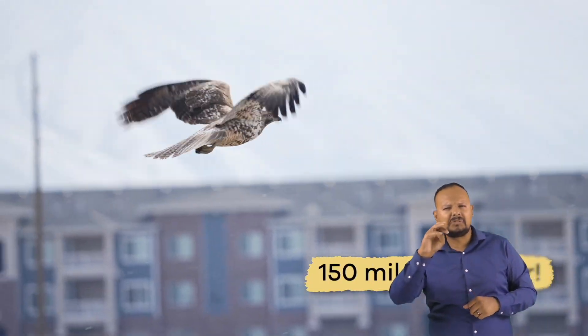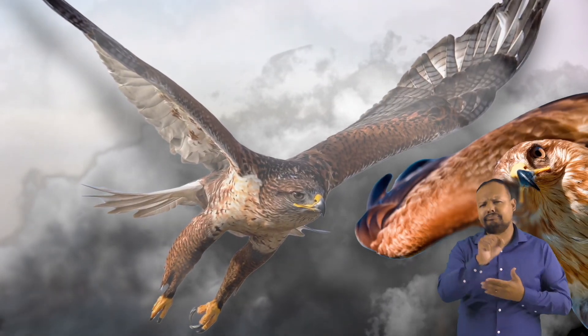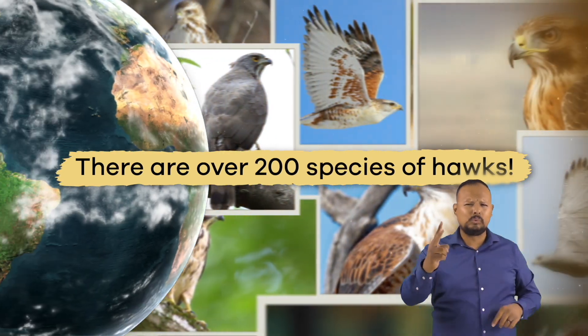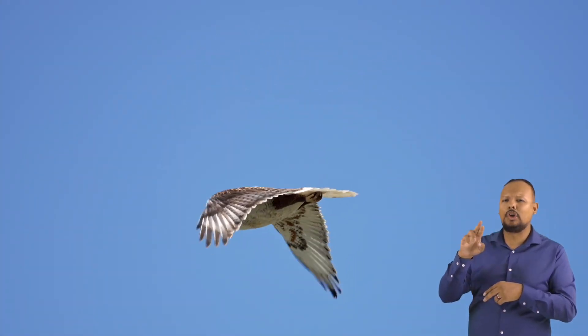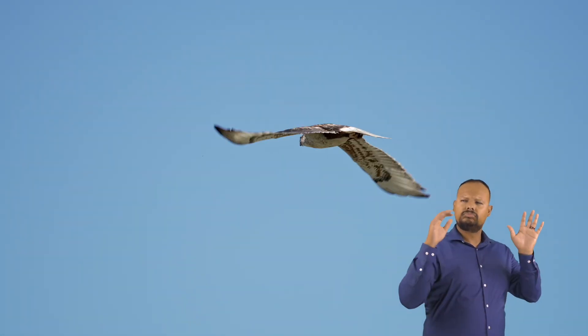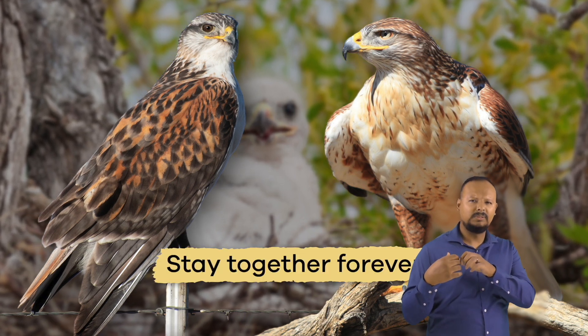Can you imagine flying through the air at 150 miles per hour? That's faster than a speeding car on the highway. But that's how fast hawks dive through the air to catch their prey. There are over 200 species of hawks. The largest North American hawk is the ferruginous hawk. To find a mate, male hawks will do lots of tricks in the air to impress a female. Once a hawk finds a mate, they stay together forever.